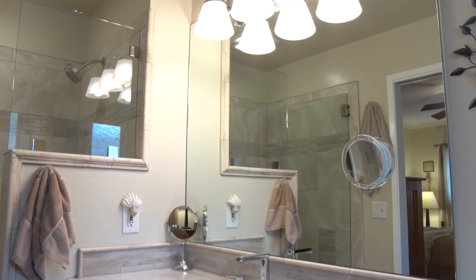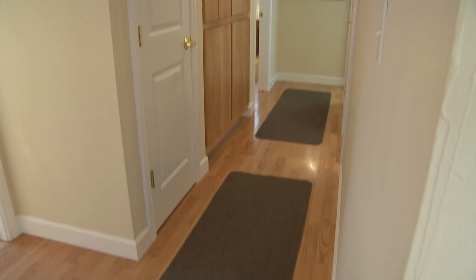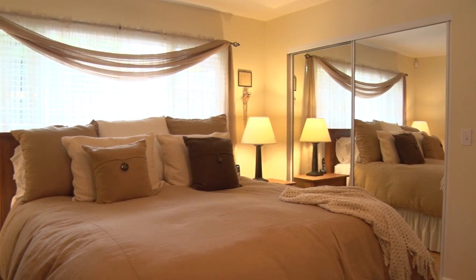All of the special accents are complemented by hardwood floors that run throughout the home, along with recessed lighting and wooden blinds.